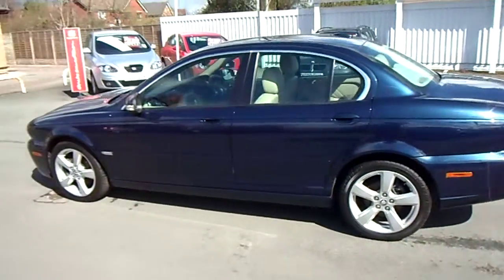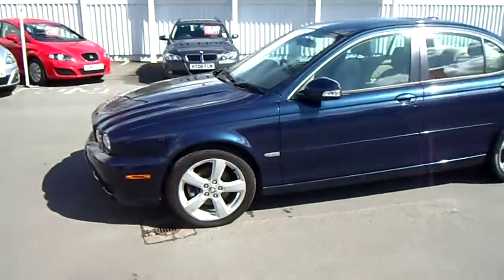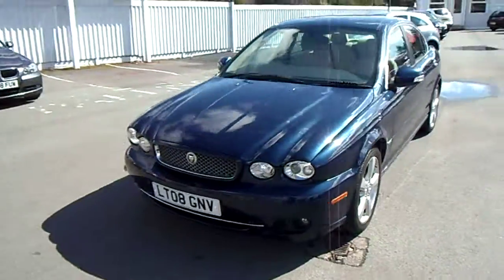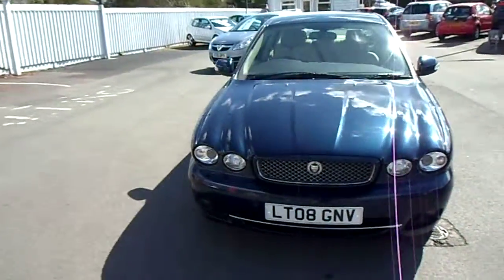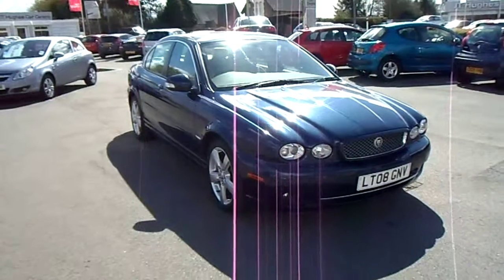If you have any other questions regarding this vehicle or would like to arrange a test drive, please don't hesitate to contact myself. It's Jonathan O'Connor on 01691 663 990, or alternatively 07984 686 999. Thank you very much.